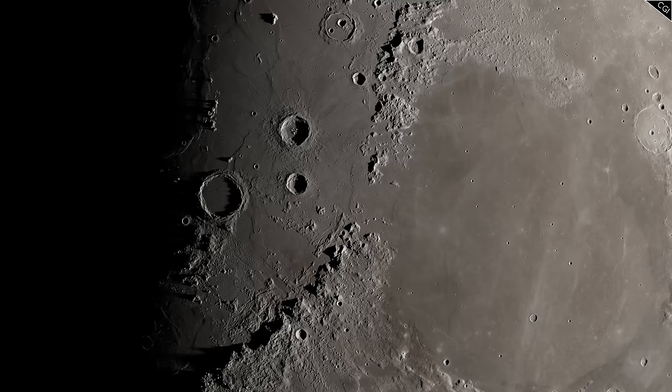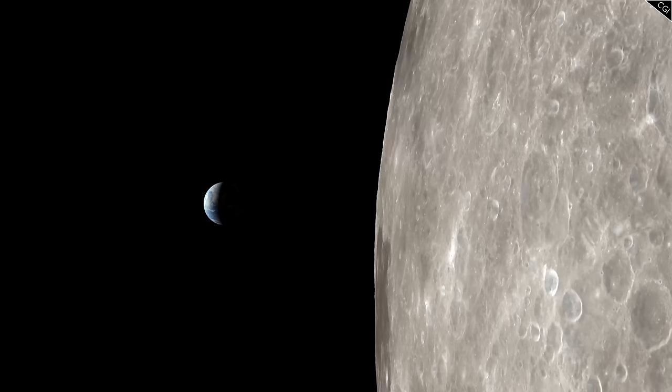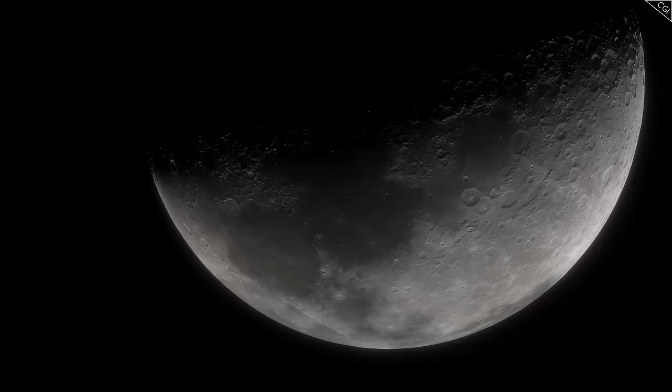On the Moon, the real estate market is skyrocketing. While I'm being a little tongue in cheek when I say that, it is true that interest in the Moon as a permanent base for human life is increasing. Before December 2022, the number of countries and political unions that had successfully sent probes either to orbit or land on the Moon had risen to 6.